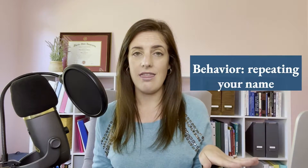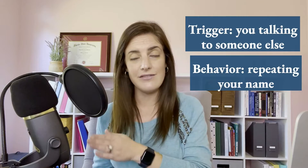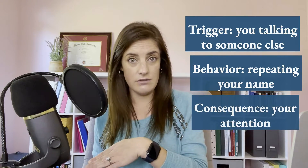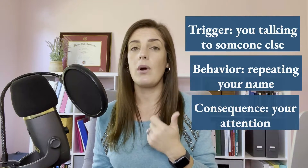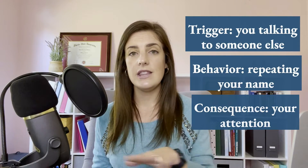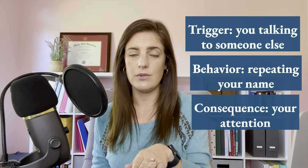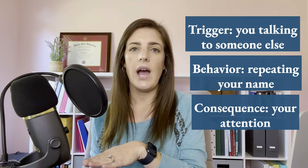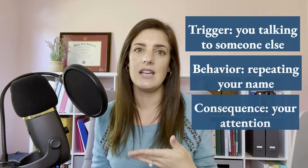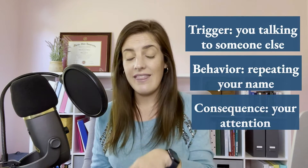Then we have the antecedent or the trigger, and that is you speaking to another person. And then the consequence — what happened right after they repetitively said your name? As long as they've said it more than once, they've repeated it. The consequence was that you gave them attention, either in the form of a reprimand, a prompt to go do something else, or a question about what they need — it's a form of attention. So if I'm trying to figure out what the motivation was, what happened right afterwards is they got attention. So most likely, if this keeps happening, the motivation behind that behavior is your attention.